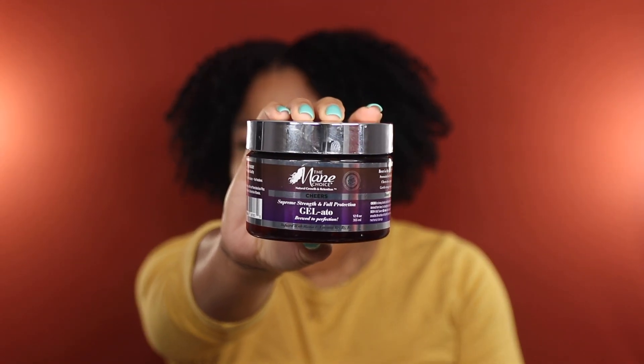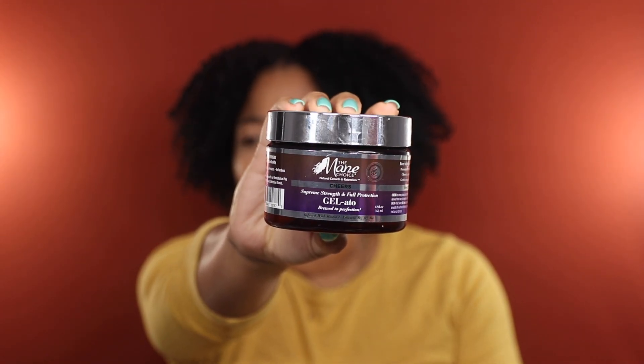Although it took years, we finally finished the Mane Choice Cheers Gelato — shout out to Quinrae for putting us all on. This is definitely the best gel I've tried from the Mane Choice to date, and unfortunately it'll be the last. The Mane Choice is no longer Black-owned — it's been acquired by a larger conglomerate and they've reformulated products we know and love, and they left me on read. So I won't be repurchasing.